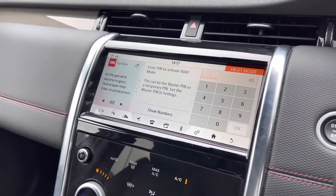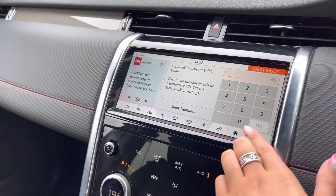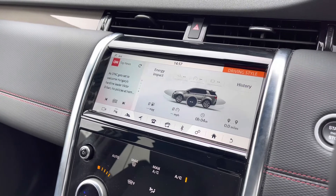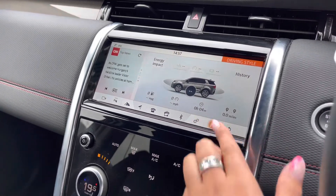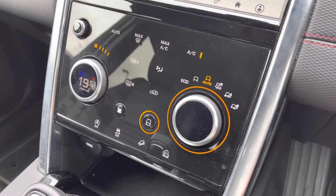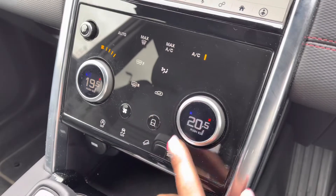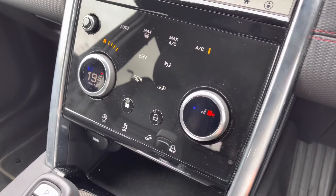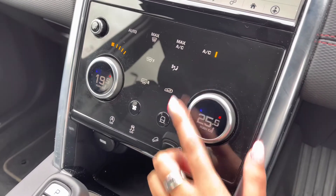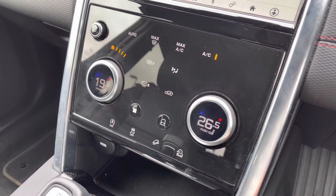Valet mode enables you to lock the screen so that a valet can only access your climate control, keeping things like your address safer. Eco data tells you how well the car has been driven, for example if you're braking too hard. Down here you have various different driving modes depending on the weather or the way you're driving, making it suitable for all conditions, along with heated front seats which are a luxury in winter, and two zone climate control allowing all passengers in the front to set their own temperature.